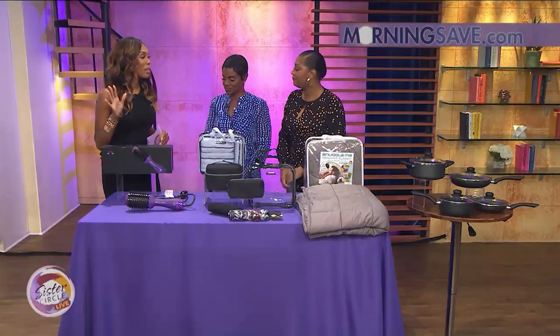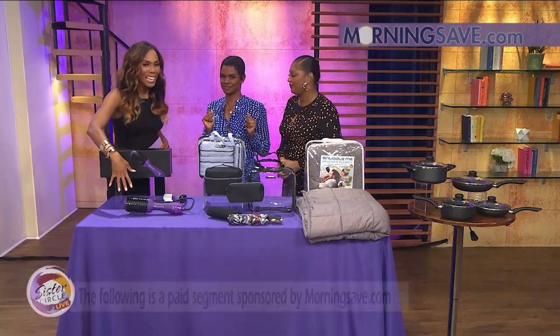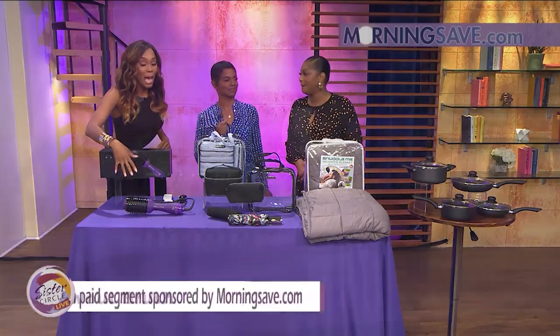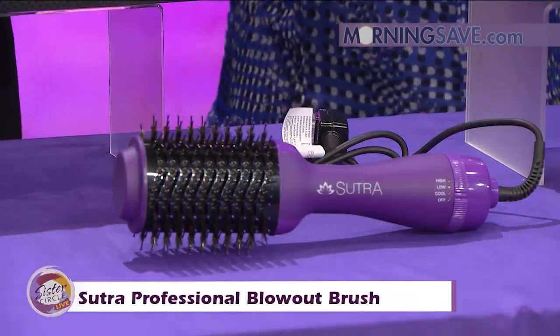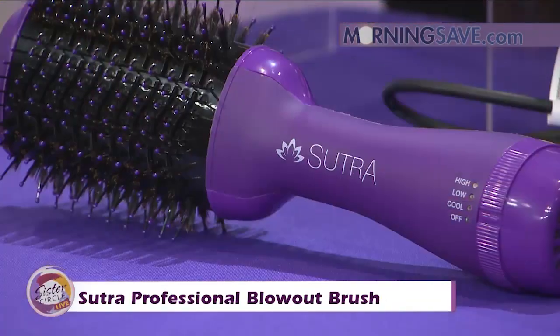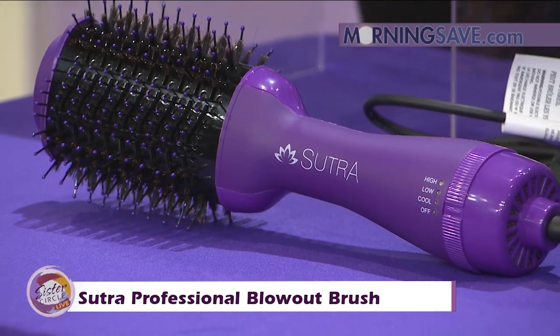We're going to make your styling time go faster. This right here is the Sutra Professional Blowout Brush. It's going to give you that professional salon-quality blowout that we all like to have, all with one touch of a button. The design comes with the powerful airflow of a dryer, and it's going to give you the smoothing and volumizing benefits of a round brush in one tool.